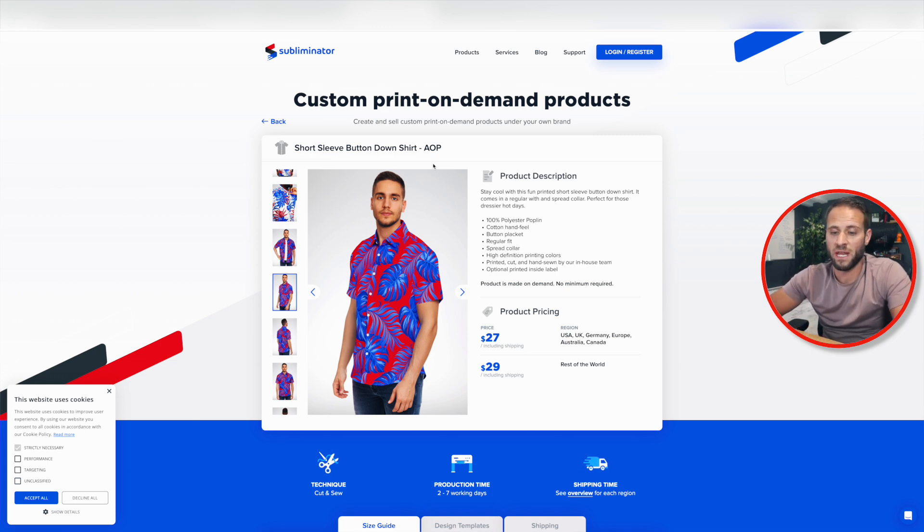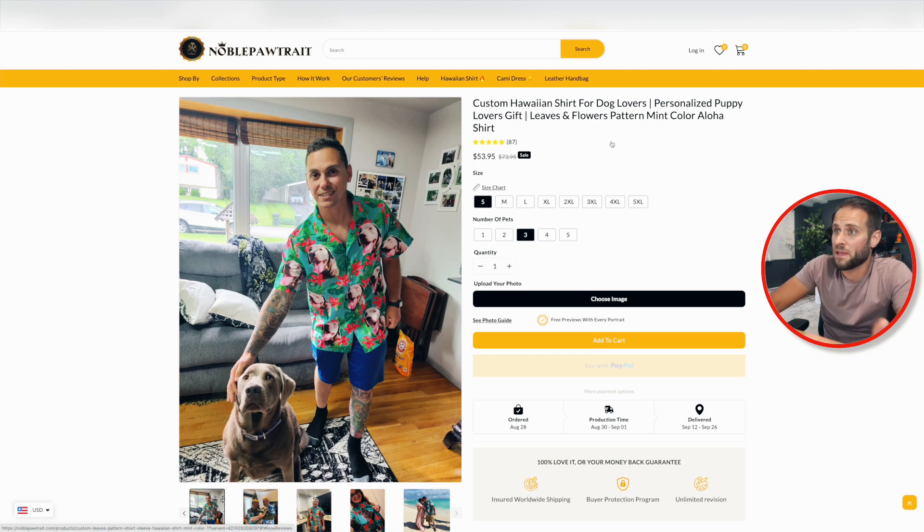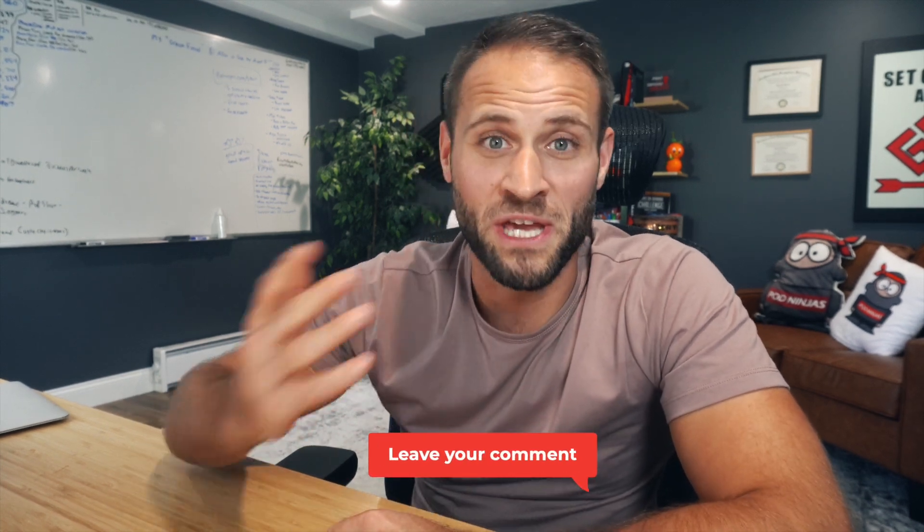The store I showed you today is doing it with dogs, but theoretically you could do it with any animal, or even people's faces, to create something super unique. Let me know what you guys think — is this something you would try, and why or why not? Let me know down in the comments below. Thanks for watching, and I'll see you in the next video.